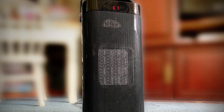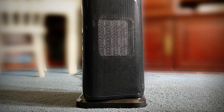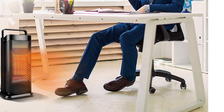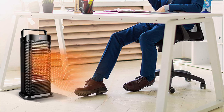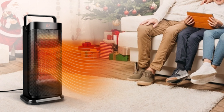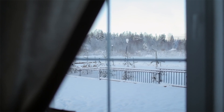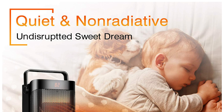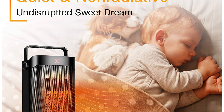It also comes in a compact size, so you can easily move it from one place to another, making it the perfect space heater for indoor use. The Energy Saving Mode allows you to control the energy consumption or even turn it off when no longer needed. This heater is known for its low noise output and resilience, even in extremely cold weather.